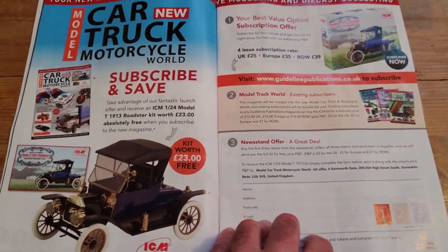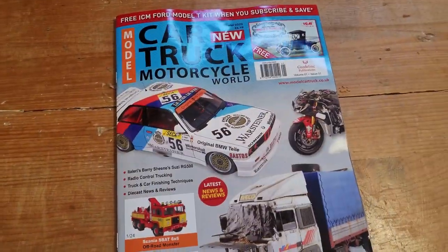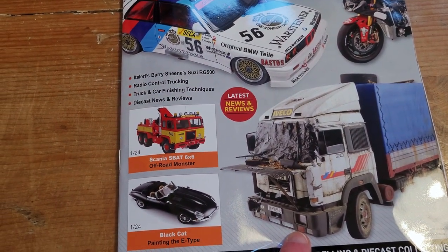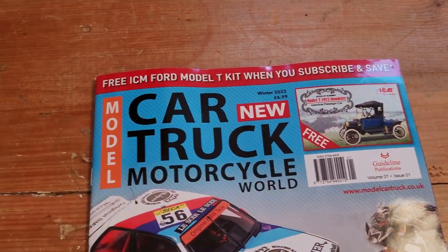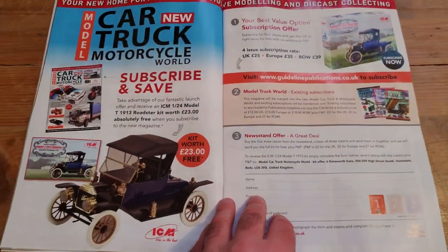That kind of makes up for it. The cover price is £6.99, so £25 for four of them. It's Sunday, I'm not going to do any maths — you work that one out.